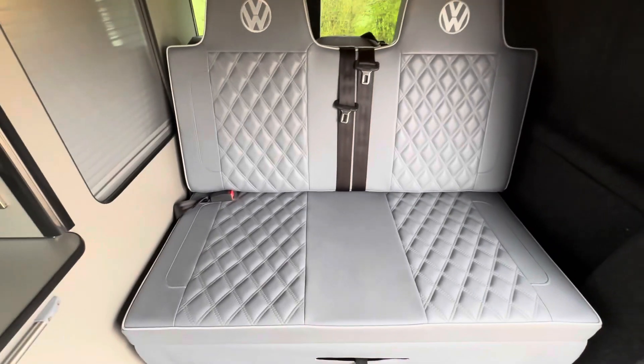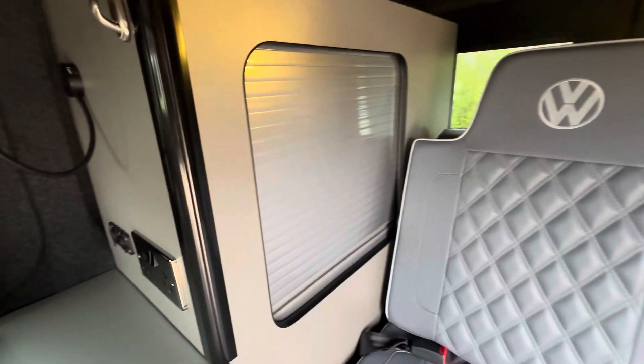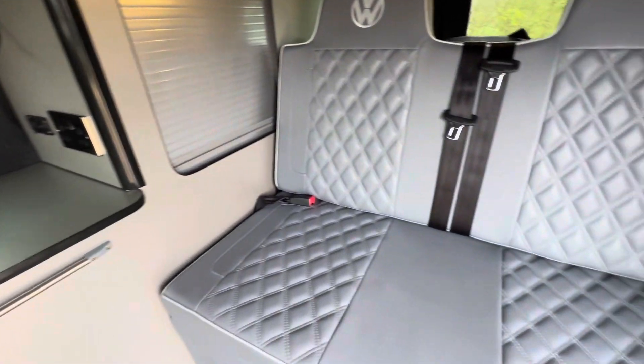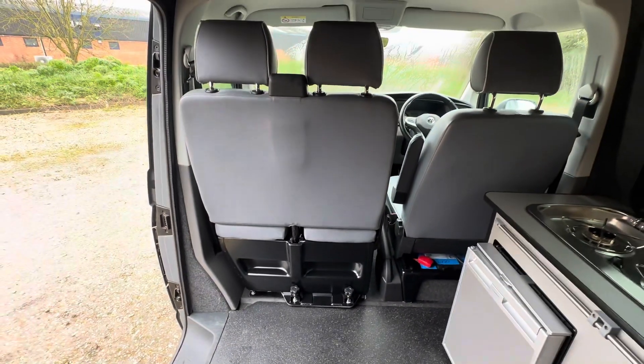Rock and roll bed — it does pull out with these and it goes back up with these as well. You've also got your front seat swivel on the double.